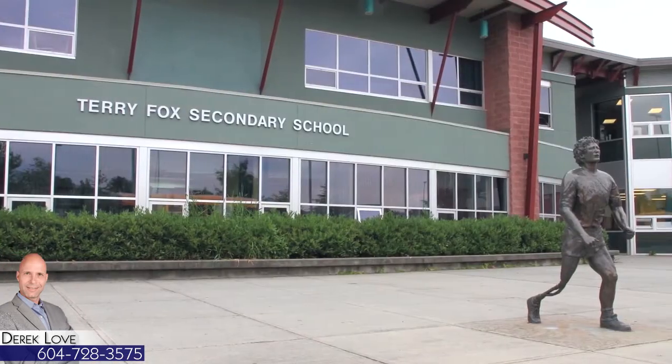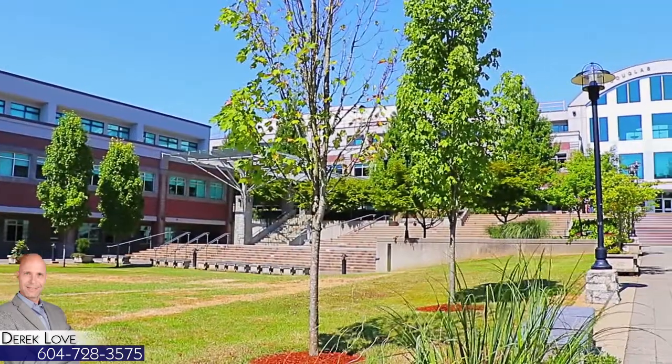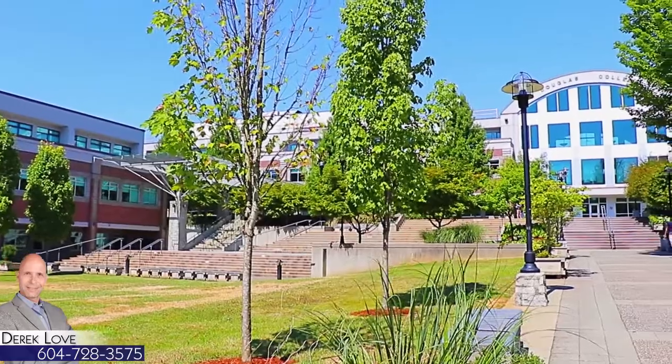This home falls within the catchment for Terry Fox Secondary, Minna Kata Middle, and Lee Elementary. You're also close to the David Lamb campus of Douglas College.